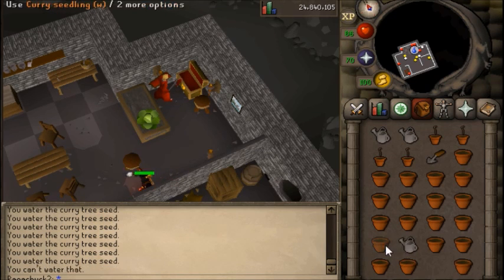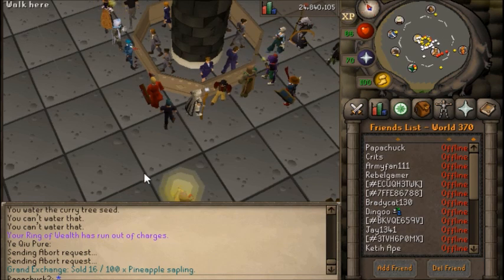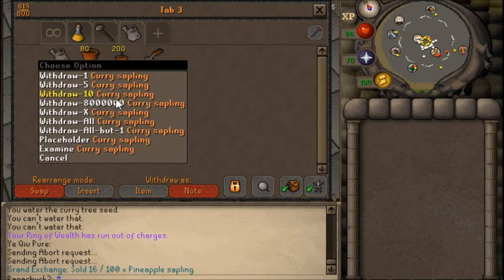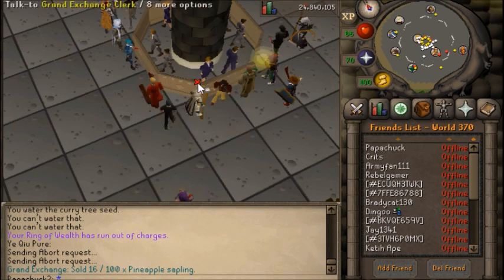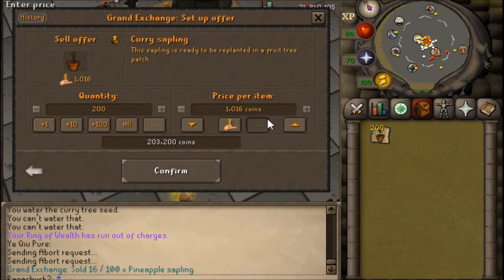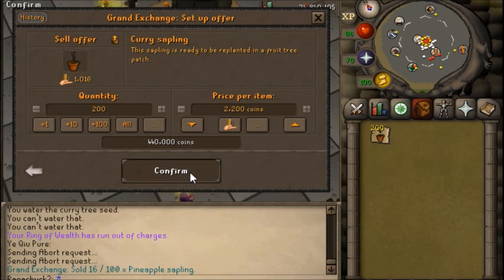Then go ahead and water them. I would recommend doing this in a place that is close to a water source, like the Lumbridge Basement. It's going to take a few minutes for them all to grow, so just put them in your bank and give it a minute. When you get to the selling point, if you want to maximize your profit, don't go for the insta-sell — find out the highest price you can sell them for and leave them, possibly overnight, at that price.